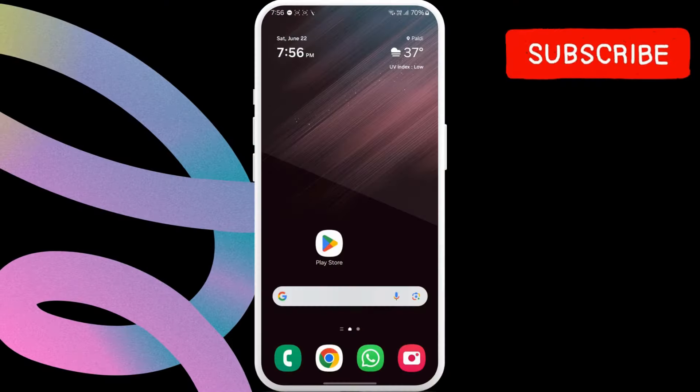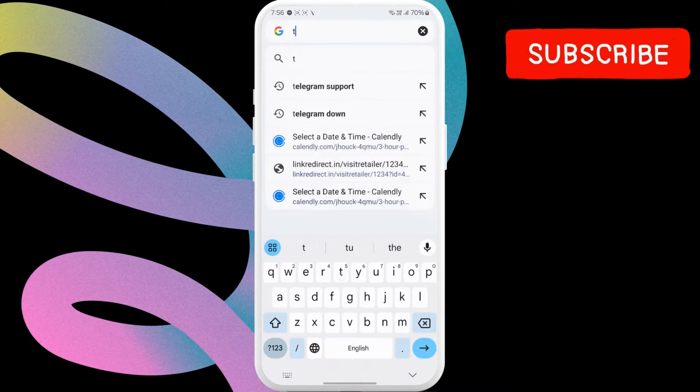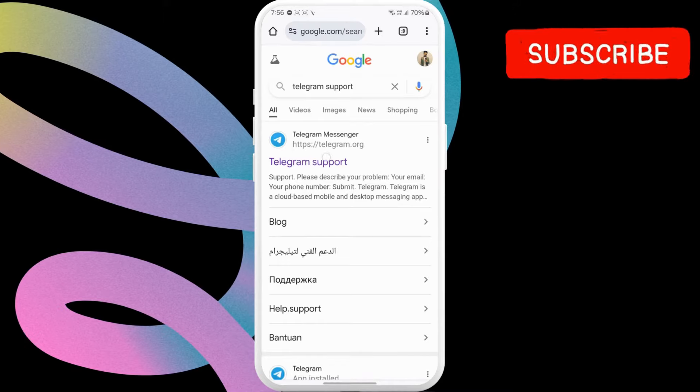Fortunately, there's a fix. Open a web browser on your phone and then search for Telegram support. Now, select the first link that appears.